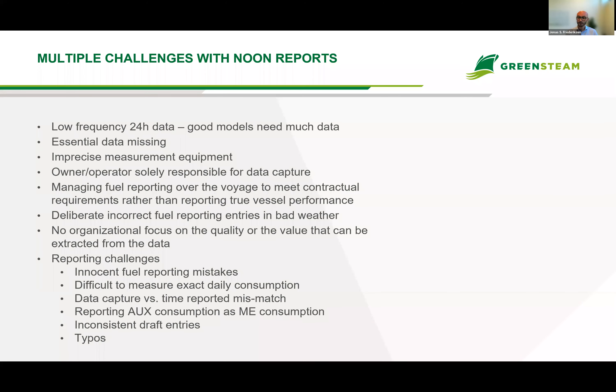There are issues around when data is actually captured versus when it is reported, which can create a bias in the model. We often see reported auxiliary consumption as main engine consumption and vice versa, inconsistent draft entries, and even typos. There's also the issue of lacking organizational focus on data quality. When doing trials with new customers, we sometimes find we have to remove as much as 30% of data due to these challenges.